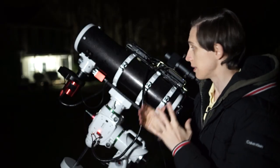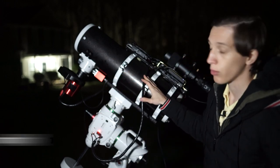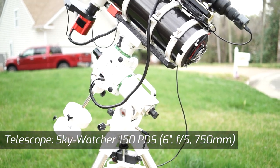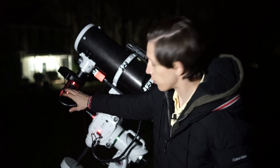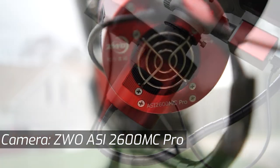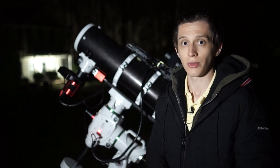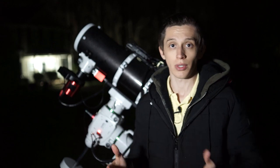Let me briefly tell you about the gear I'm using tonight. The main imaging telescope is the Skywatcher 150 PDS. It is a six-inch Newtonian reflector with 750 millimeter focal length and an f-ratio of f/5. The main imaging camera is the ZWO ASI2600MC Pro. It is a one-shot color dedicated astronomy camera that has a cooling system, allowing you to reduce the temperature of the sensor, which results in a lesser amount of noise on your images.